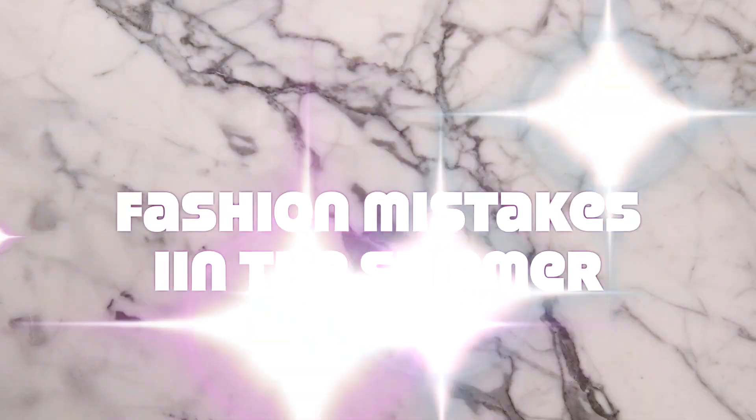Hello and welcome to another fashion mistakes video, except this one is going to be fashion mistakes you might be making in the summer months, which is coming up, or in the hot weather months.